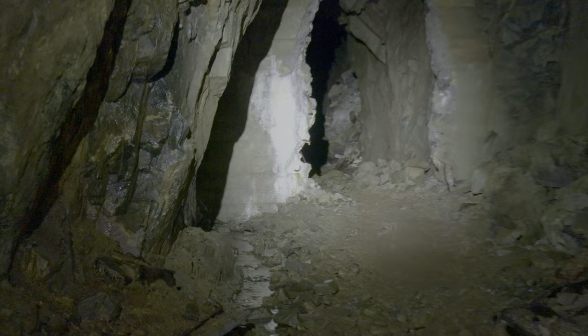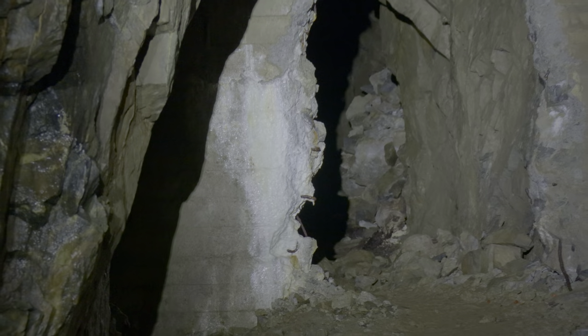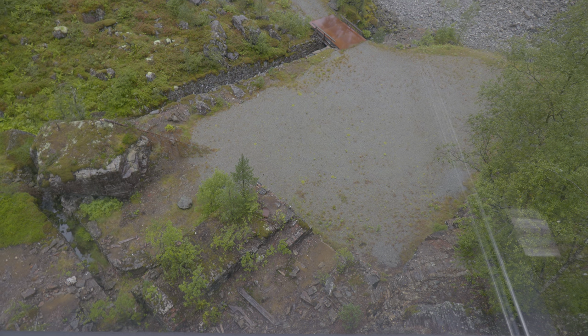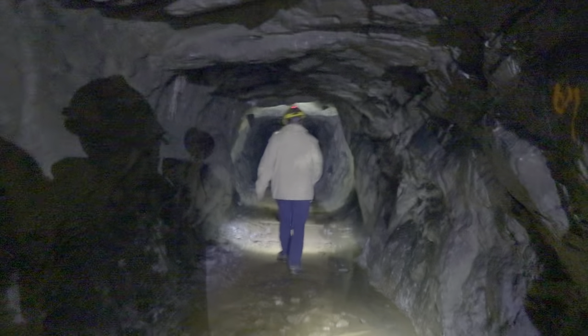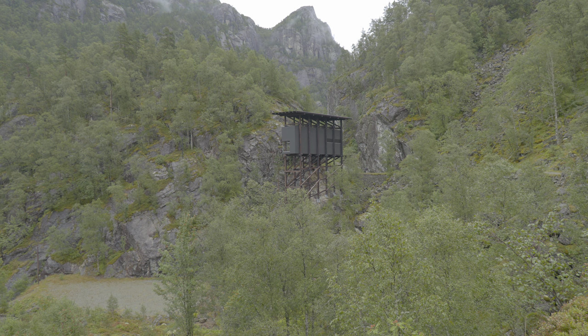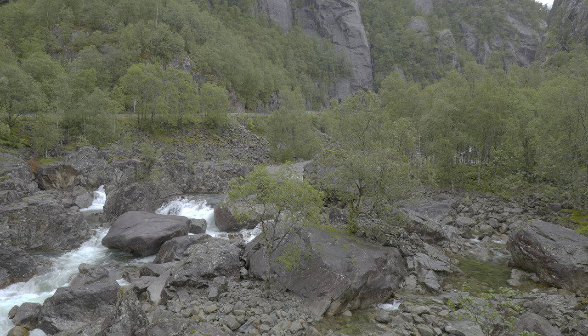It's located in Sauda in the upper Ryfylke, between Bergen and Stavanger. The mine was only open for 18 years, between 1881 and 1899, when a drop in zinc price caused the mine to become unprofitable. The mine was shut down and everything was left in place until this day, so you will get a very authentic feeling of how it was to work in the mine.